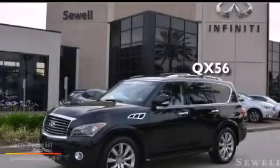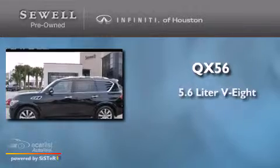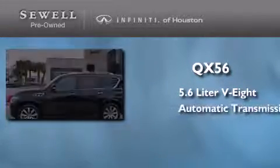This is a 2012 Infiniti QX56. It features a 5.6-liter, eight-cylinder engine and an automatic transmission.